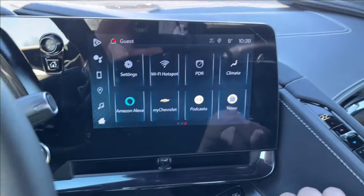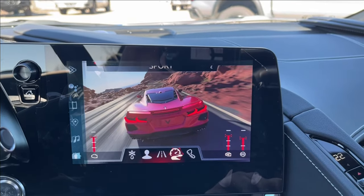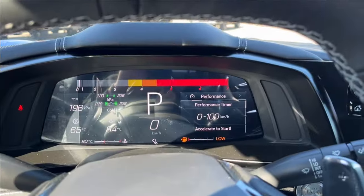Your drive mode selector changes — as you go into Sport it's going to give you different animations. Move on to Track and you're going to have different layouts for each of these modes.